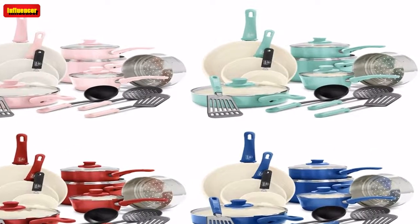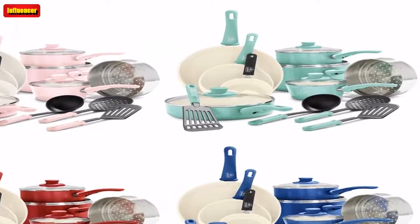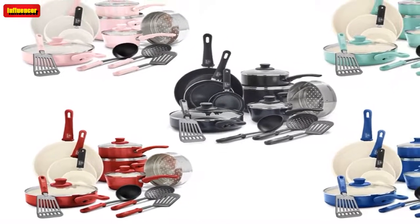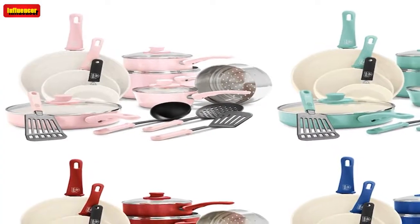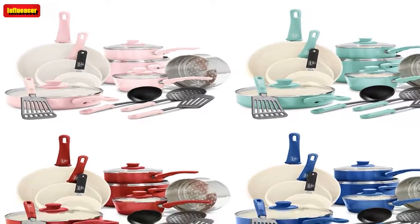This 16-piece set is dishwasher safe, which means each piece is so easy to clean. The nonstick bundle includes frying pans, sauce pans, stock pots with lids, sauté pans with lids, a steamer, and kitchen utensils. There are 10 colors to choose from, and the set has 31,500-plus 5-star Amazon reviews.